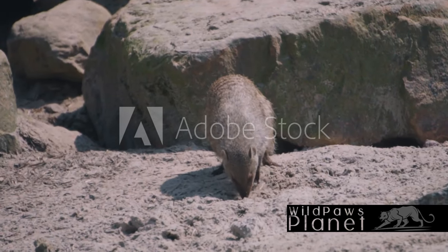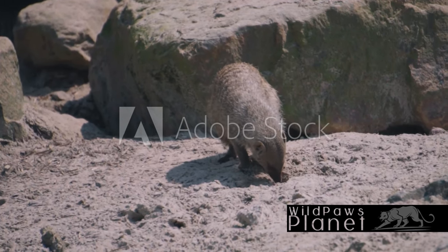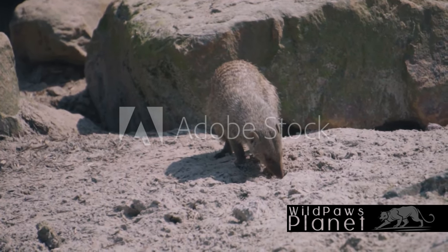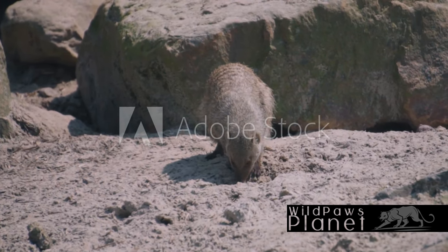So you see, the banded mongoose isn't just an interesting character in the wild — it's an ecological superhero. From keeping pests in check to aerating the soil, the banded mongoose is an essential part of its ecosystem.